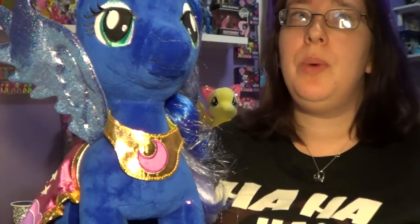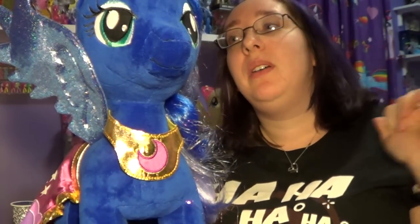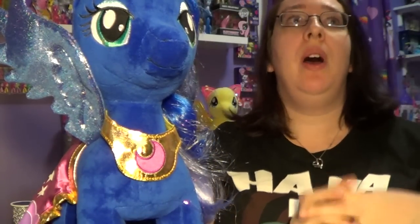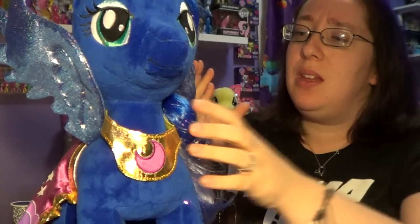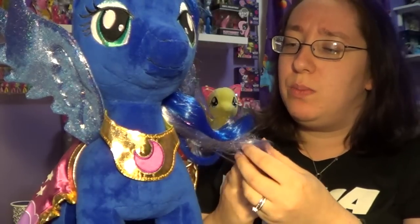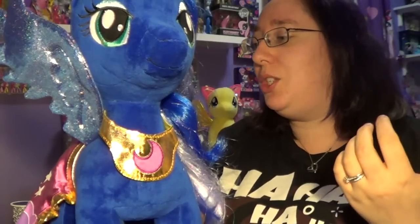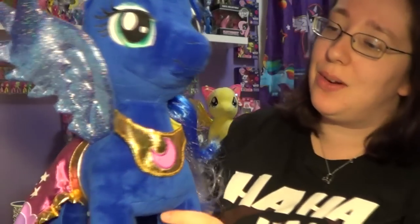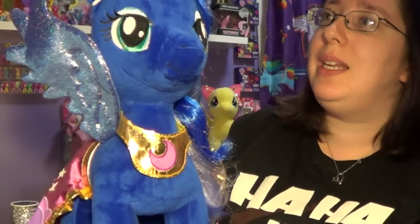I know some people say Luna is supposed to be purple. I think I'm kind of confused — should she be purple or should she be dark blue? I think purple might be the season one Luna, and then the newer Luna is blue. You can leave your comments down below what you think. I really like her in the blue. She just feels different, I guess. She's a really dark navy blue.